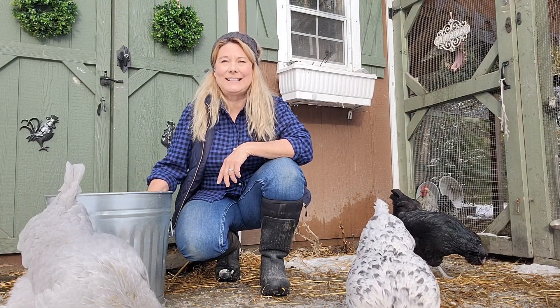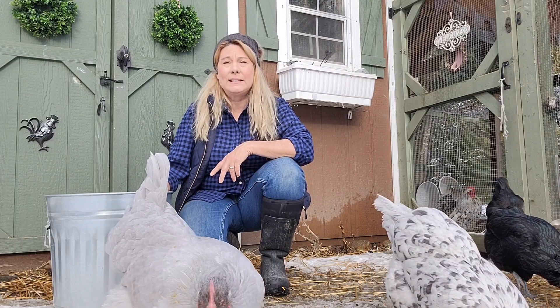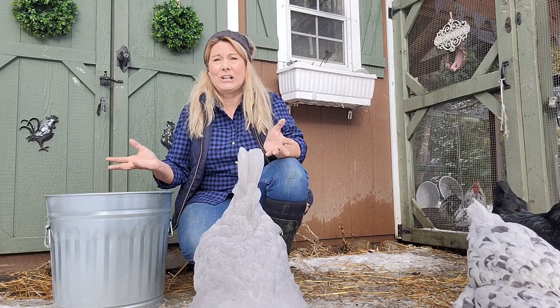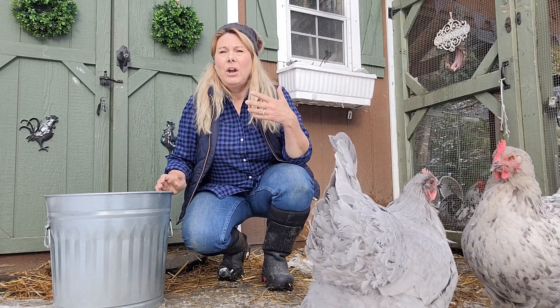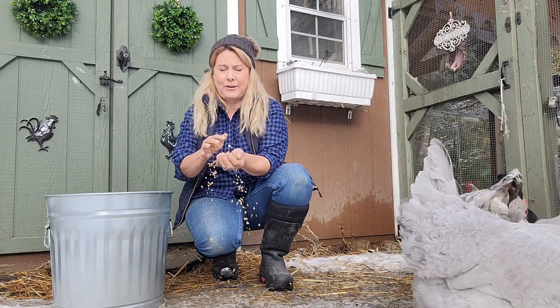Hi, I'm Lisa Steele from Fresh Eggs Daily and today I'm happy to be here talking about Small Pet Select sustainable scratch grains — really just scratch grains in general. Every winter it seems like I get so many questions about scratch grains: what they are, when the chickens should have them, and what the benefit is. So today we're going to talk about scratch grains.